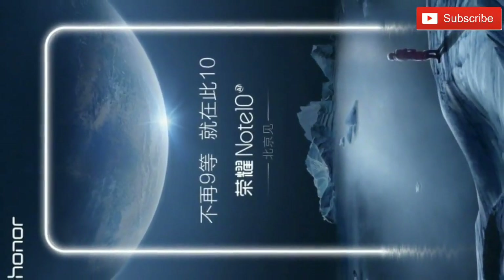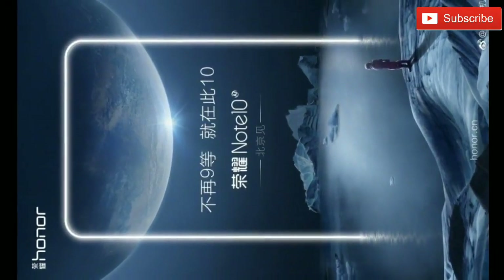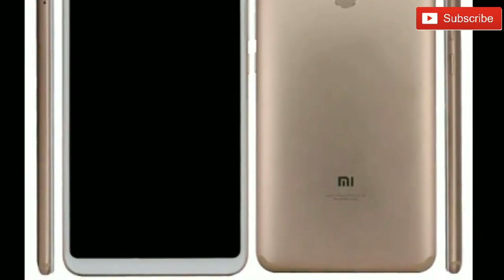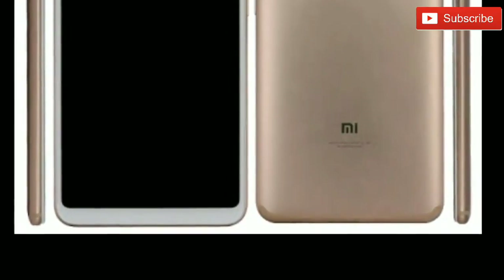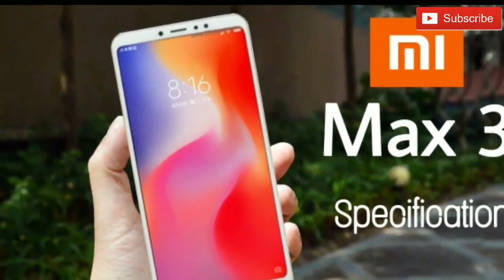The Honor Note 10 is not the only big-screen smartphone expected to launch soon. Xiaomi has confirmed that the Mi Max 3, which is expected to have a 5,500mAh battery and a 6.99-inch display, will launch on July 19th.